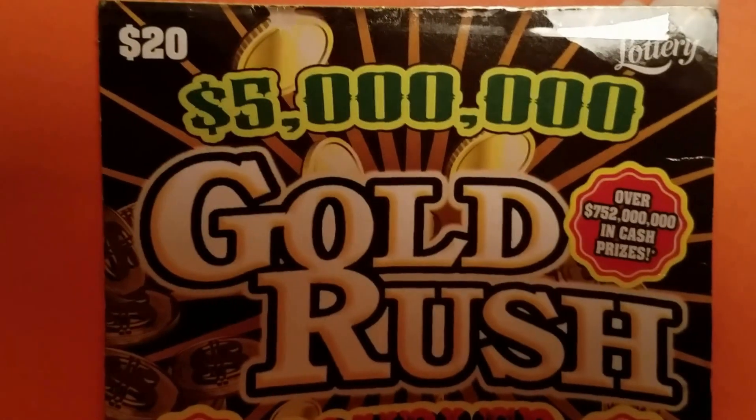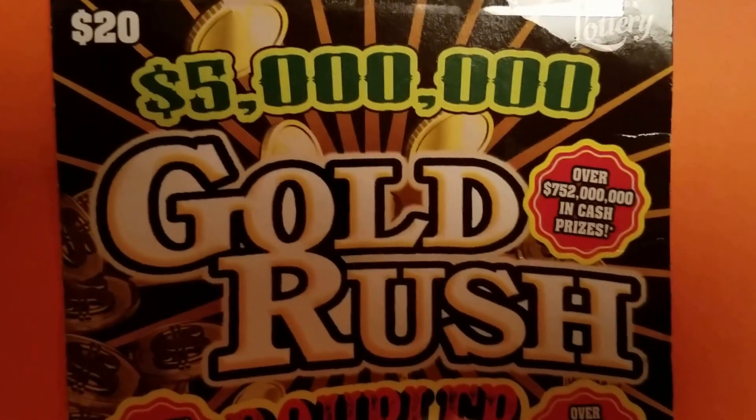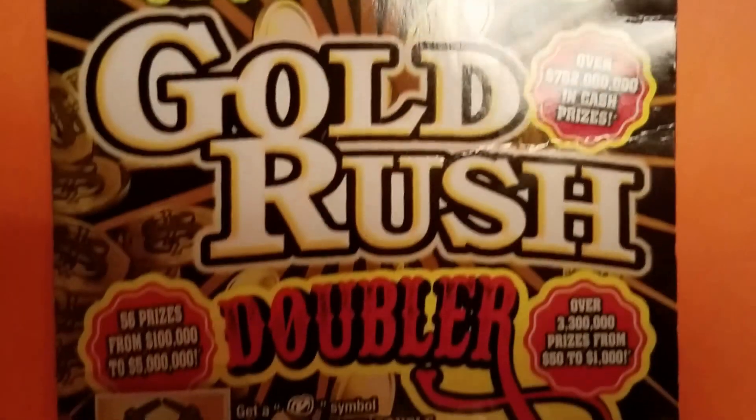Hi guys, it's Myra. So here I have a $20, $5 million Gold Rush Doubler.